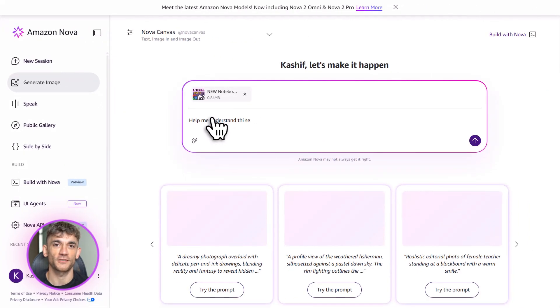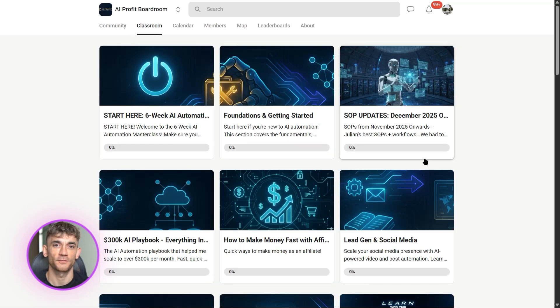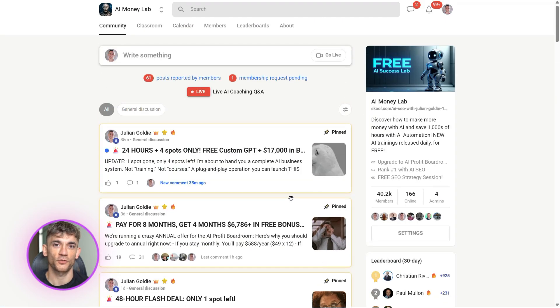And if you want the full process, SOPs, and 100-plus AI use cases like this one, join the AI Profit Boardroom or the AI Success Lab — links in the comments and description. We break down every tool, every strategy, every automation so you can plug it into your business and see results fast. You'll also get access to our community of 40,000 members who are crushing it with AI.